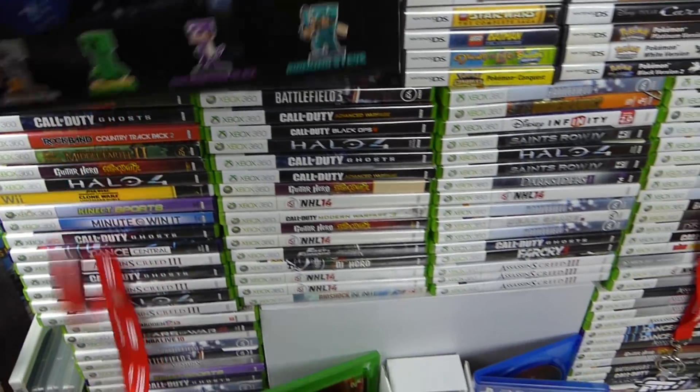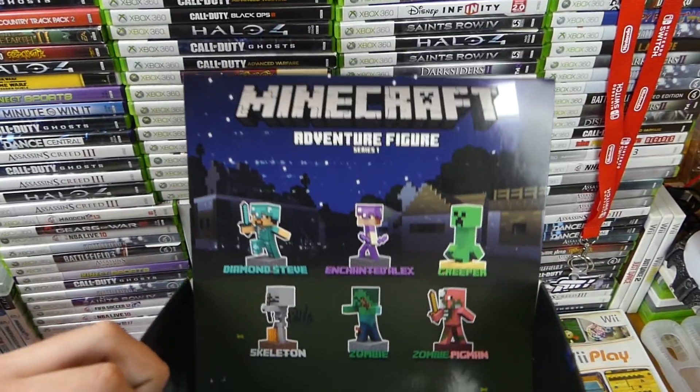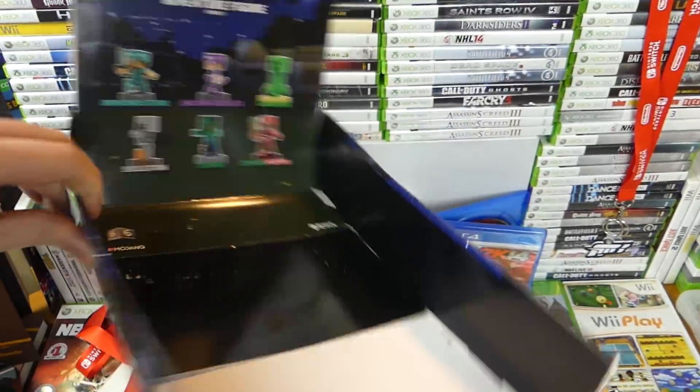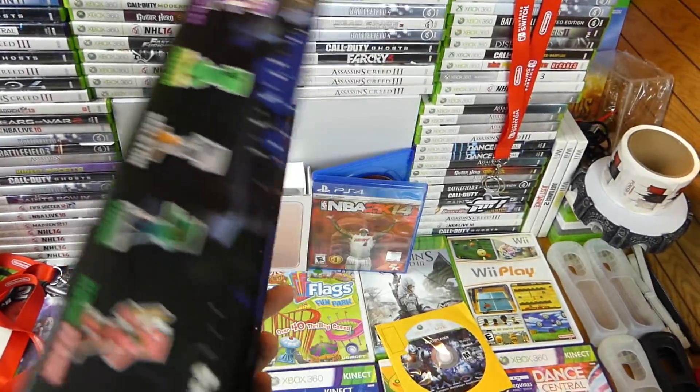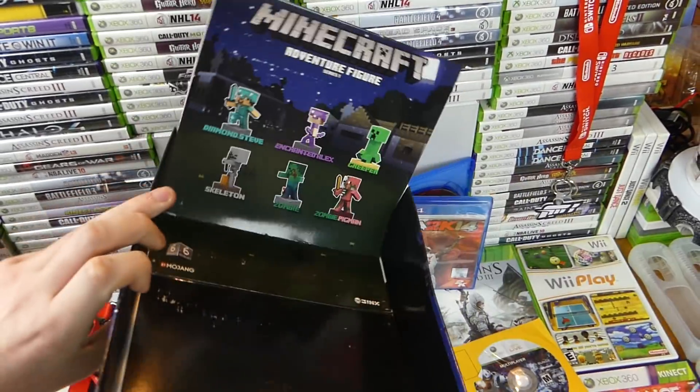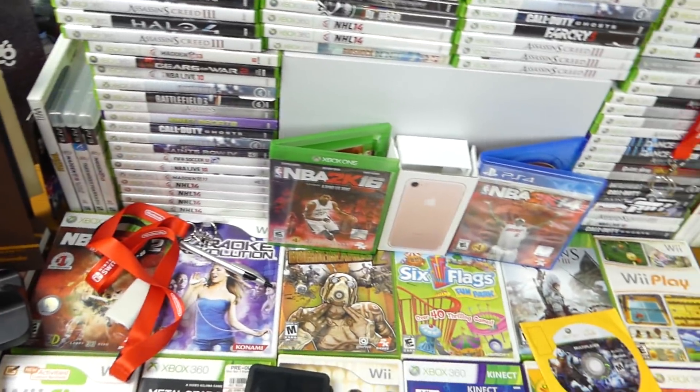First things first, we have up here a lanyard — lanyards are awesome. We have the Minecraft Adventure Figure Series 1 box. It's just a box, but it's kind of cool looking, I thought it was neat so I took it. It's a generic Minecraft box that would hold little figures sold in mystery boxes. I like it — definitely going to be keeping that.